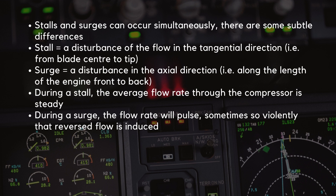Stalls are sometimes referred to as surges. Whilst they can occur simultaneously, there are some subtle differences. A stall is a disturbance of the flow in the tangential direction, i.e. from blade center to tip, while surge is a disturbance in the axial direction, i.e. along the length of the engine front to back. During stalled operation, the average flow rate through the compressor is steady, but during surge, the flow rate will pulse, sometimes so violently that reversed flow is induced.